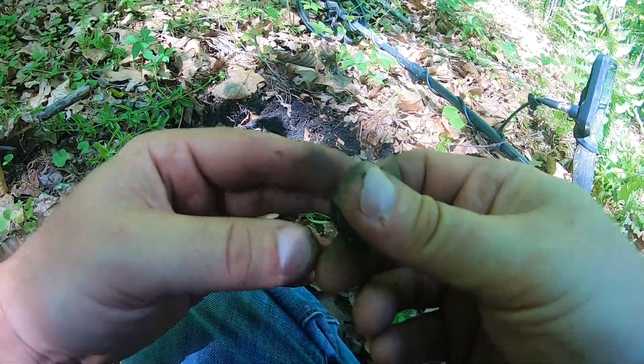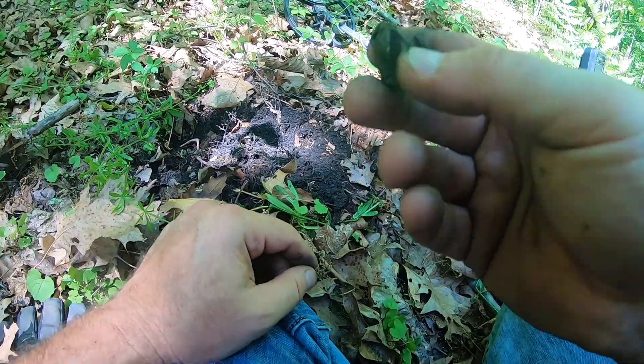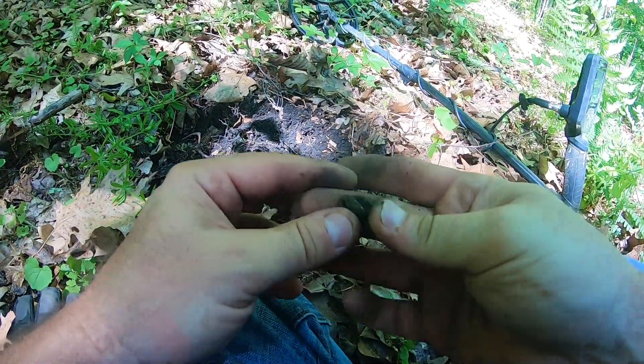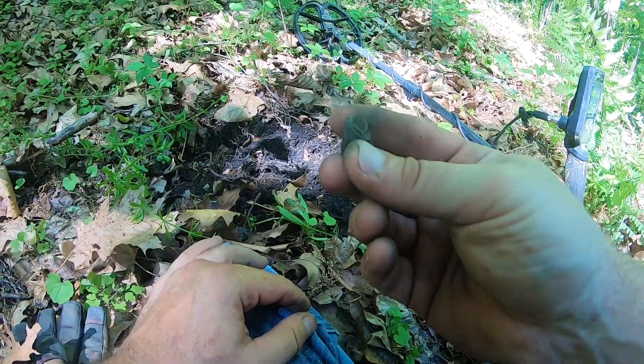I'm getting ready to go down this long stretch to where the vehicle is parked, so I don't know how many more I'll find. This is the place where Jordan found his very first large cent — he's going to link it up in the corner of the screen. You can go back and see him pull that large cent; it was a nice one, and quite a few bullets came out of the ground that day too.